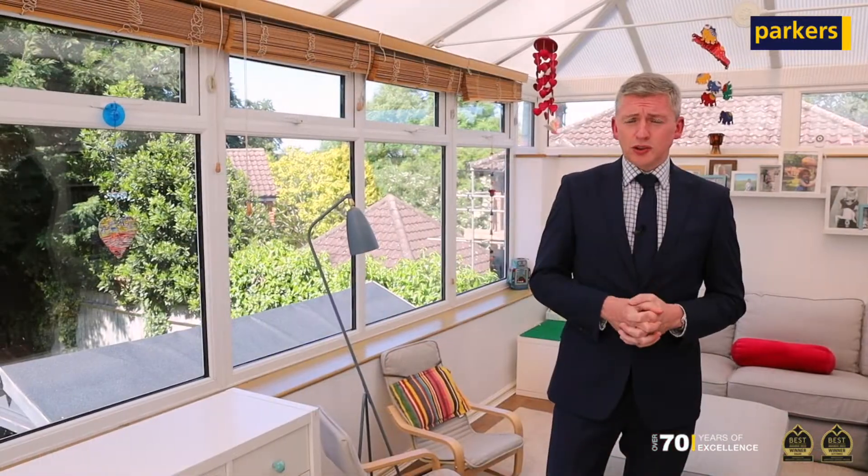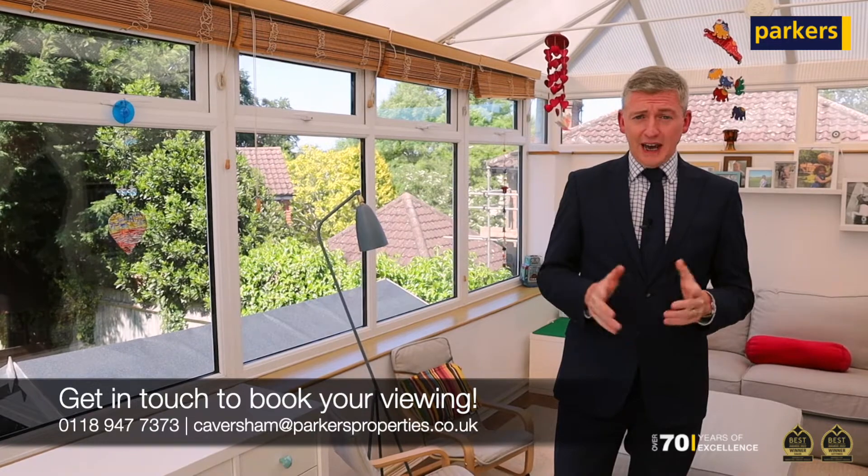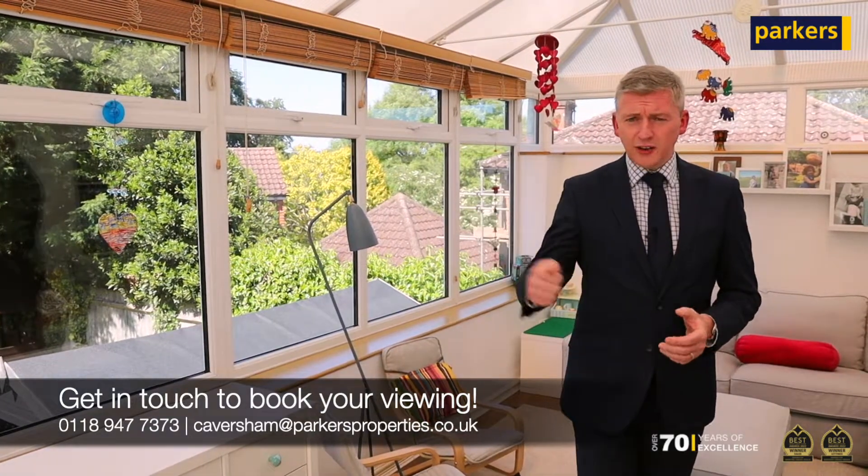This property is sure to be a popular one, so I do recommend getting in touch as soon as you can using the usual channels. While you're here, take a look in the garden.